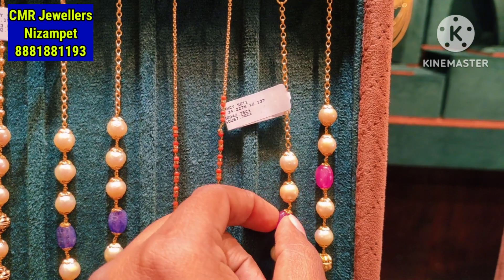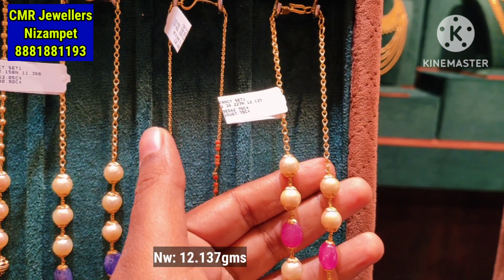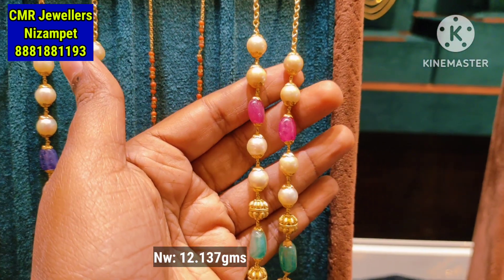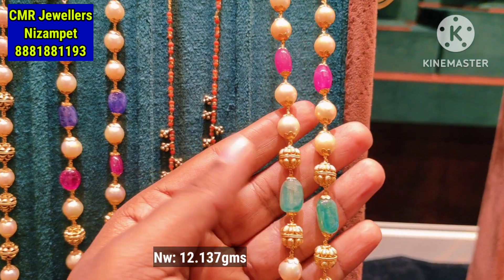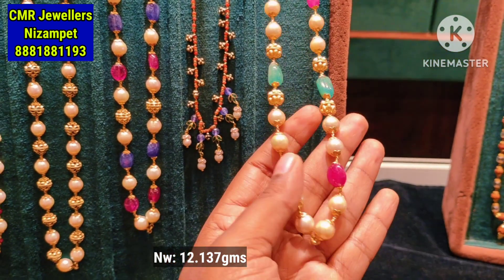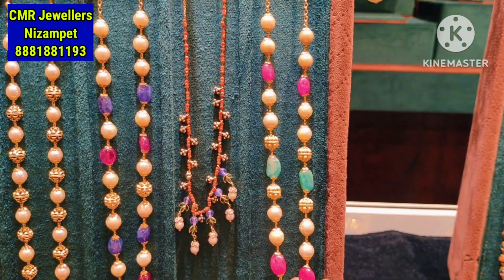You can see the next pattern with the right points. This is a short length piece. You have 12.137 grams.